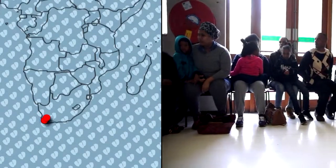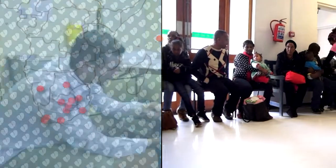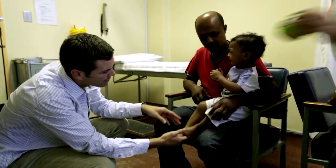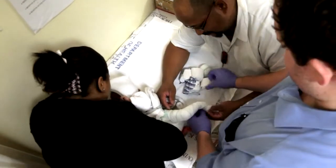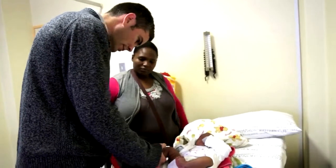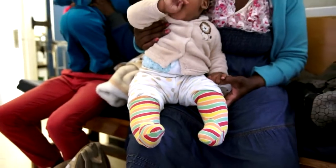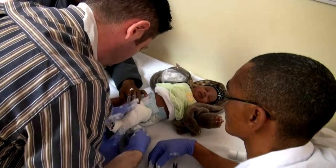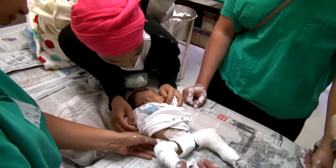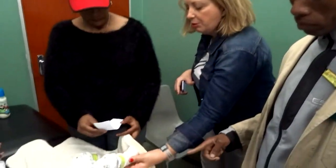Today, Steps supports clubfoot clinics across South Africa and in Botswana, Namibia, and the Seychelles. Steps-trained doctors are internationally recognized faculty trainers who teach the method at their clinics and at workshops in Southern and East Africa. As a result, use of the Ponsetti method in the region is here to stay. Unfortunately, all these efforts reach only about a thousand of the estimated 2,200 children born with the condition in South Africa, Namibia, and Botswana each year. Much more needs to be done.